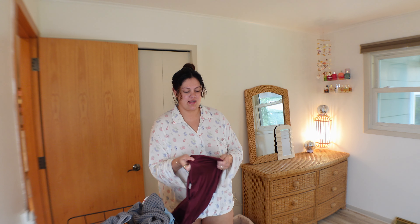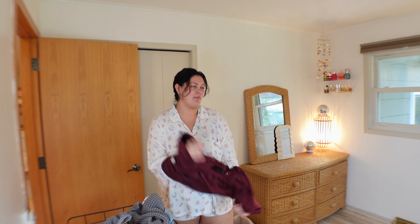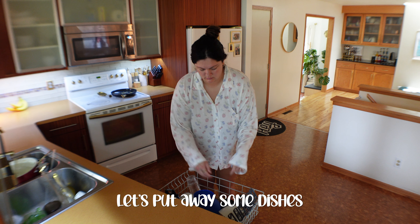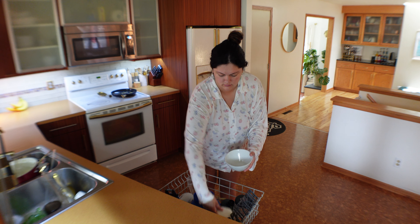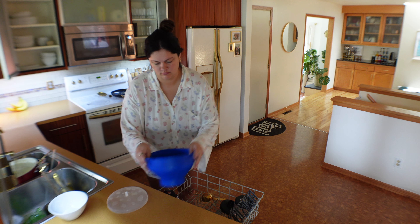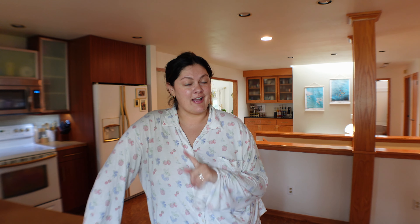While doing chores like laundry and dishes I'll probably listen to an audiobook, since I've been really into audiobooks recently. Listening to them while doing chores is such a perfect combo — you're getting stuff done and being entertained at the same time. I just finished all my chores, put all the dishes away, and started another load of laundry, so I'm feeling very productive.